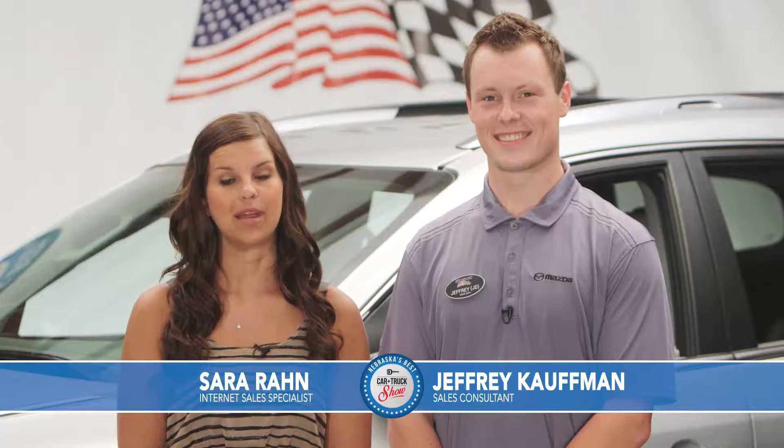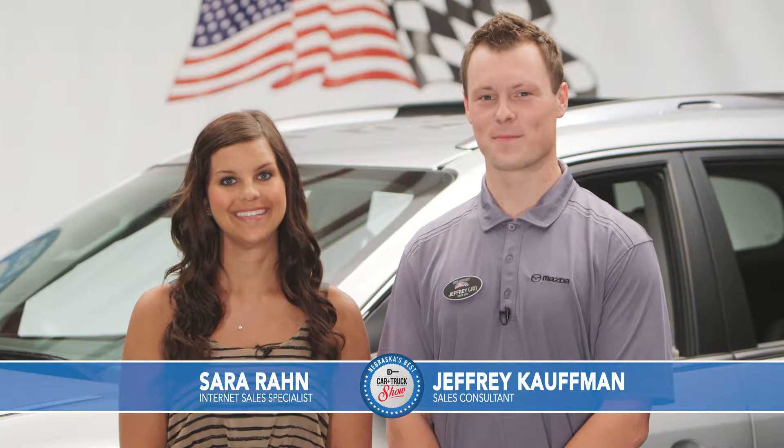Hey everyone, I'm Sarah Rahn and we're here for another week of Nebraska's Best Car and Truck Show. And I'm Jeffrey Kaufman. We've got some great offers for you today here at Sid Dillon Buick GMC Cadillac in Fremont, Nebraska. Now let's get started.